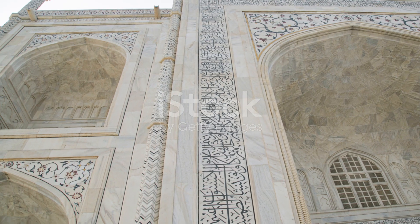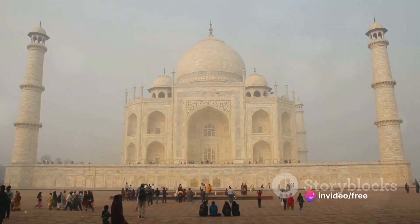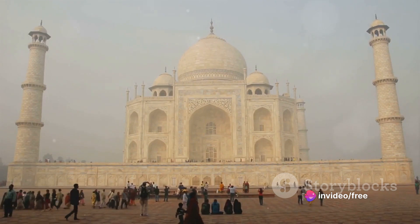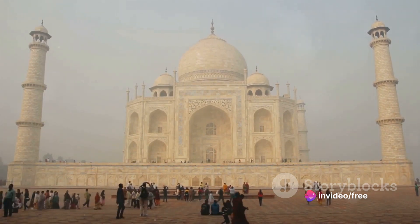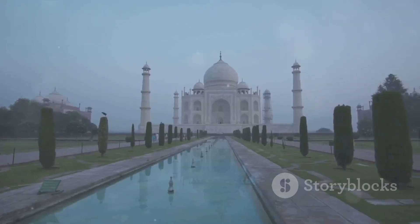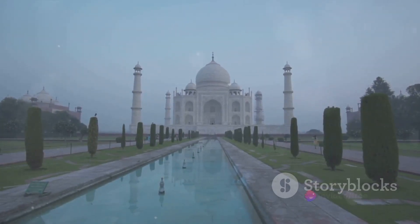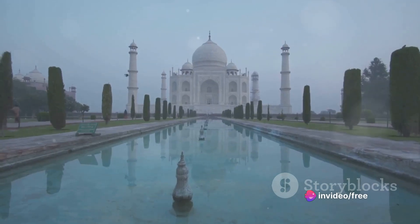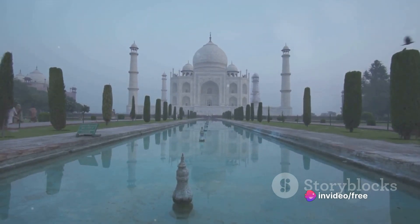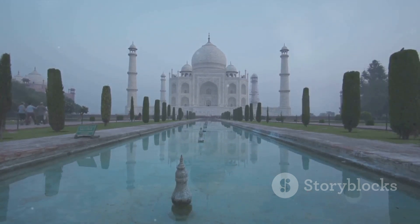Fact 4. Forget diamonds — this mausoleum is studded with 28 types of precious stones: emeralds from Sri Lanka, amethysts from Persia, even turquoise from Tibet. It's like wearing a gemstone heist on your building. Fact 5. The Taj's reflection in the reflecting pool isn't just a pretty picture — it's actually perfectly symmetrical. Talk about OCD-level precision. And yes, you can get that postcard-perfect shot, just don't push anyone in.